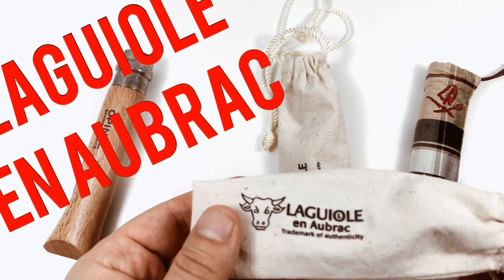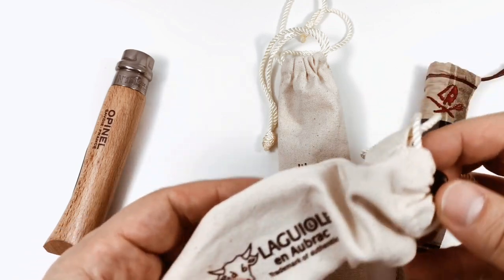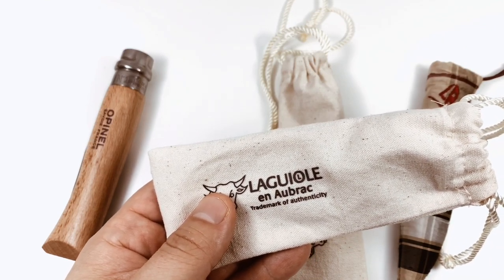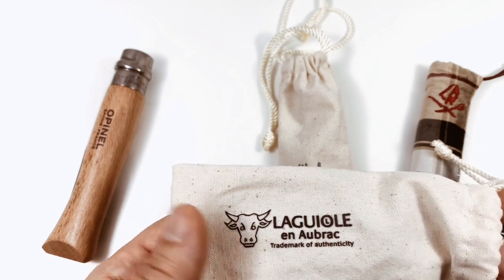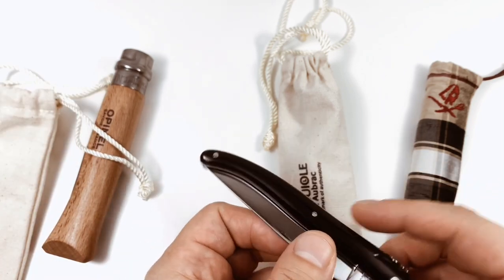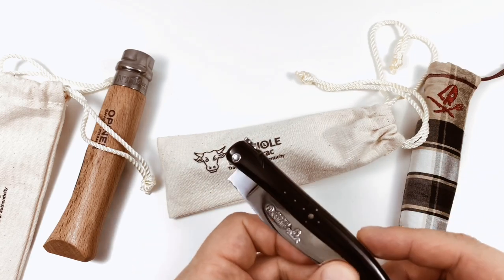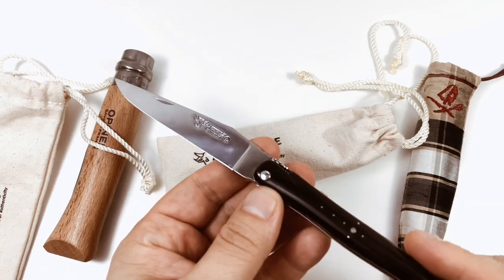On to this brand — Laguiole, or as you'd pronounce it more French-like, 'La-yol.' This particular one is from Laguiole en Aubrac. Laguiole is not a trademark word, so you find a lot of brands using it — some cheap Chinese and Pakistani ones — but this particular brand is a premium brand. There may be more premium ones, but not many. I paid around $150 for this one.